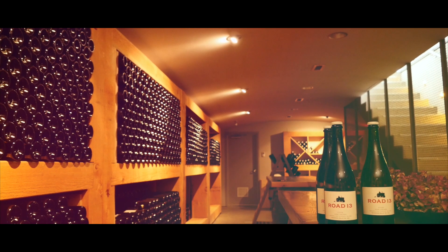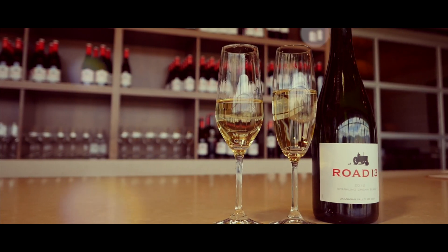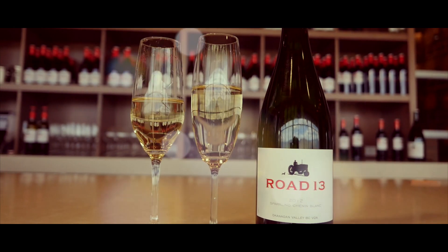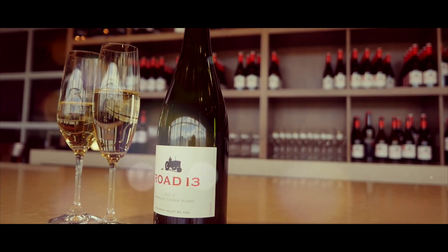Chenin Blanc is probably our most renowned grape amongst the trade in Canada. A lot of consumers know about it. It's originated in the Loire Valley in France. It's got a lot of acidity, very intense flavors, and it makes quite a large impact of a wine. I can't say enough about it. I think you could spend three to five times more for French Champagne and it wouldn't be any better than this — or as good.